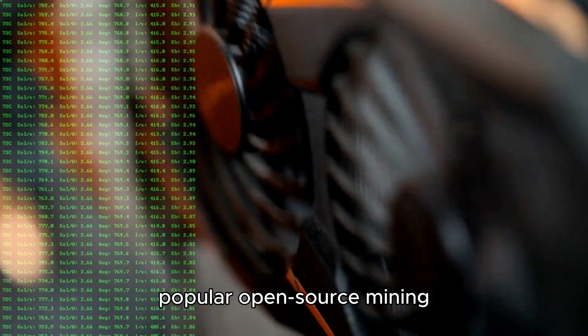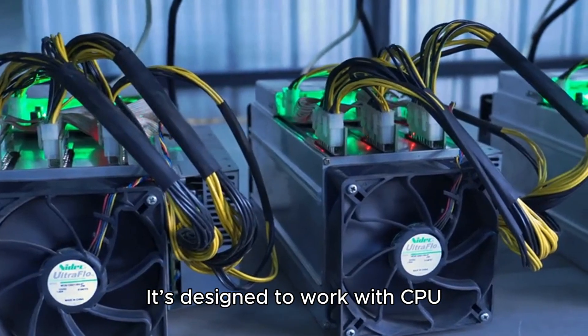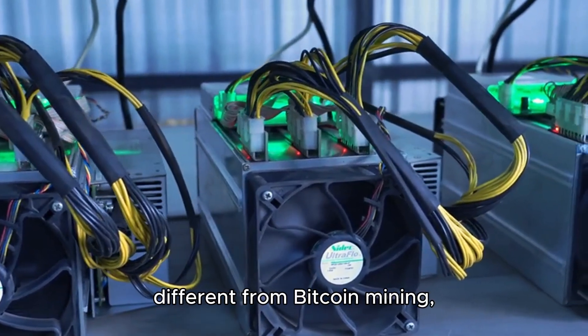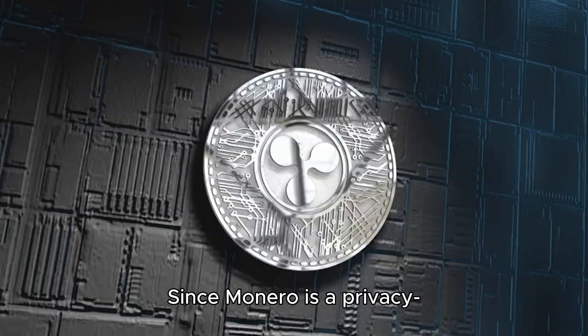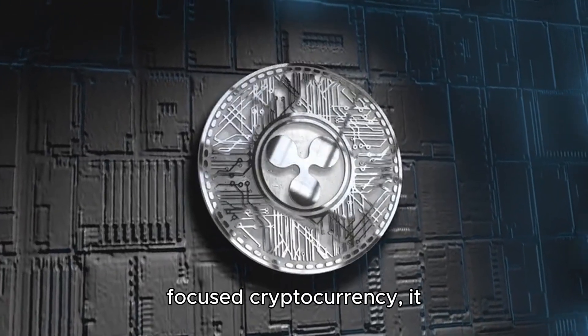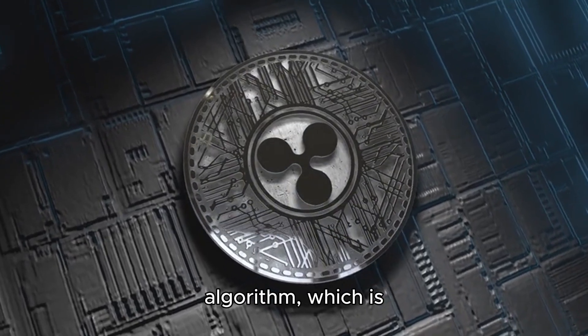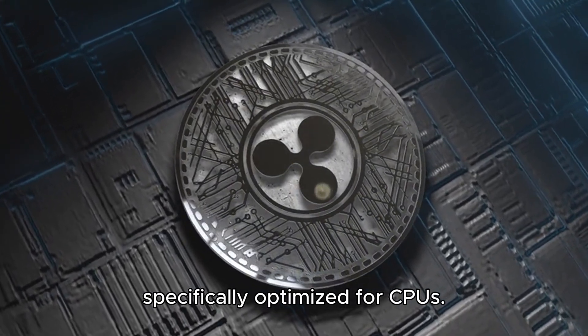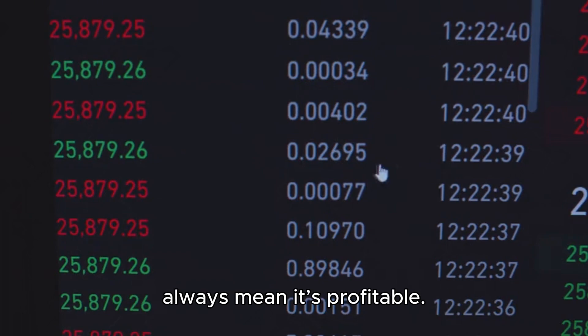XMRig is one of the most popular open-source mining software for mining Monero. It's designed to work with CPU mining, which makes it different from Bitcoin mining where you need specialized hardware called ASICs. Since Monero is a privacy-focused cryptocurrency, it uses the RandomX mining algorithm, which is specifically optimized for CPUs. That means you can mine Monero on a regular computer, but that doesn't always mean it's profitable.